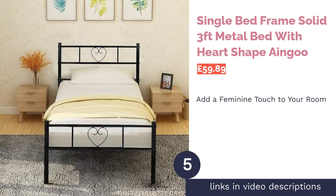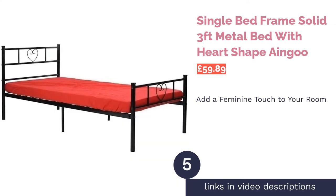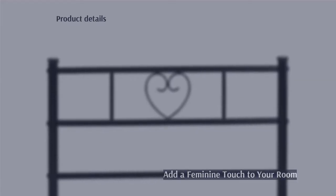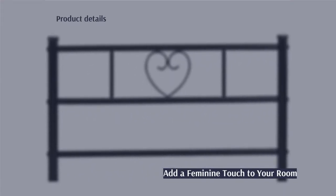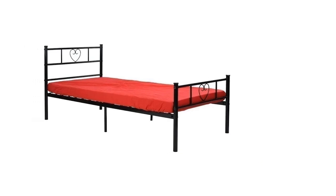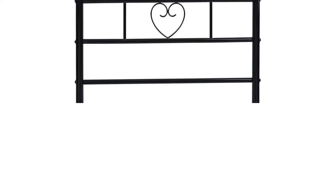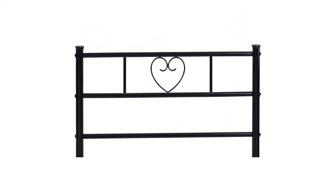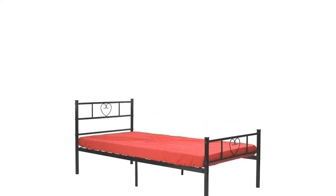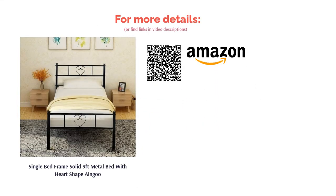The next product in our list is the Single Bed Frame Solid 3 Feet Metal Bed with Heart Shape by Aingu. Add a feminine touch to your bedroom with this metal frame bed featuring pretty heart-shaped details. It has a solid base that holds up to 225 pounds, or 16 stone, and the metal is coated with black powder to prevent rusting or scratching. As it's made from metal, the bed is a little wobbly and noisy, but that's to be expected. Overall, it's an affordable choice that's fairly easy to assemble — even those without much DIY experience should be able to put it together in no time.